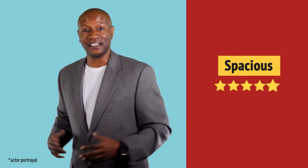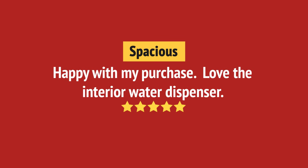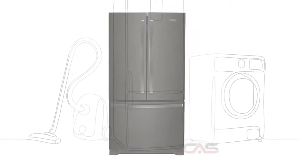Nice addition to my kitchen. And it's got some great features.